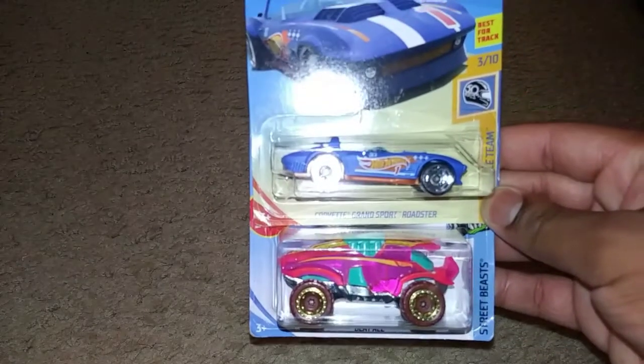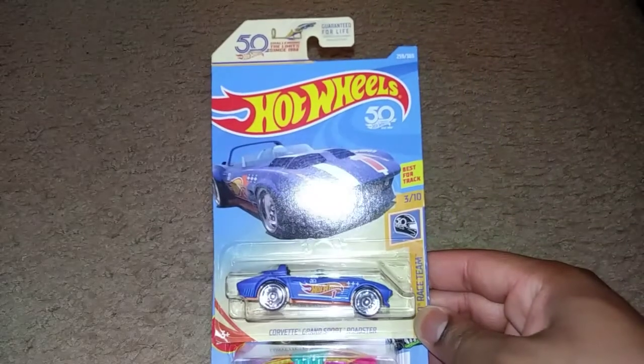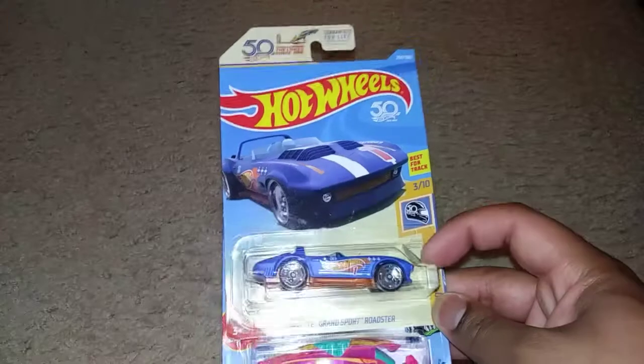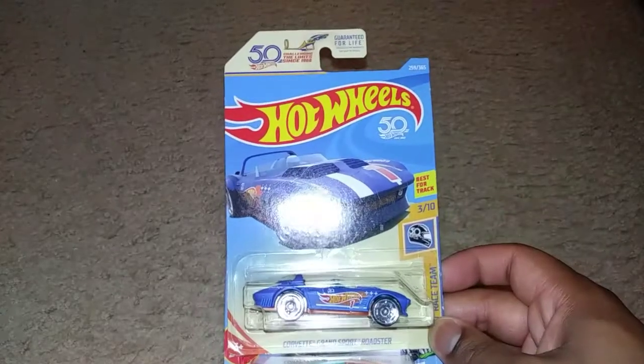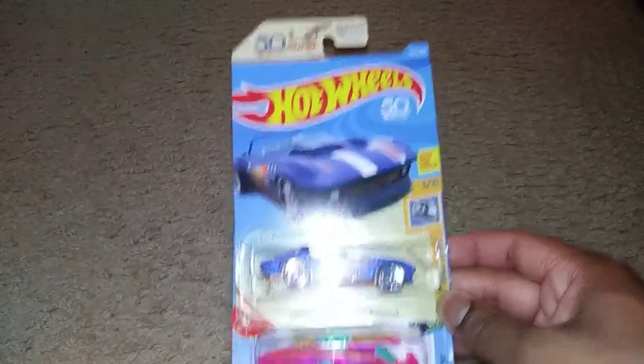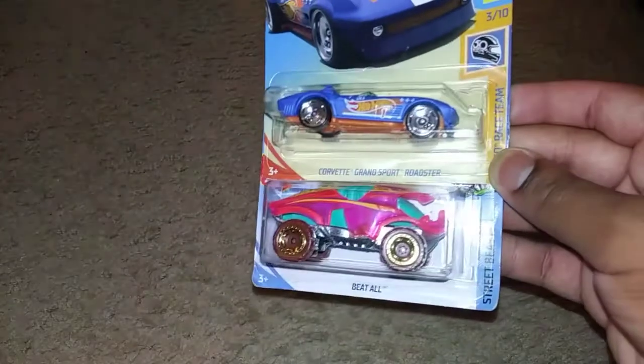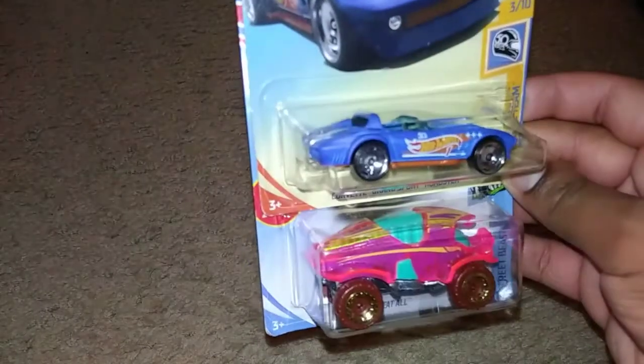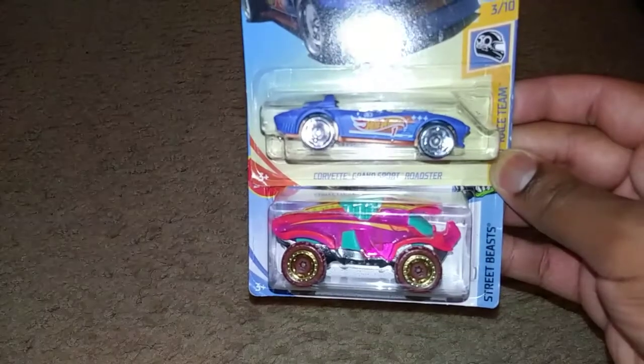You have the Corvette Grand Sport Roadster from the 50th Race Team Series. I already found one in a multi-pack so I will keep this carded. It's all in — not really pink, but kind of like a transparent pink.